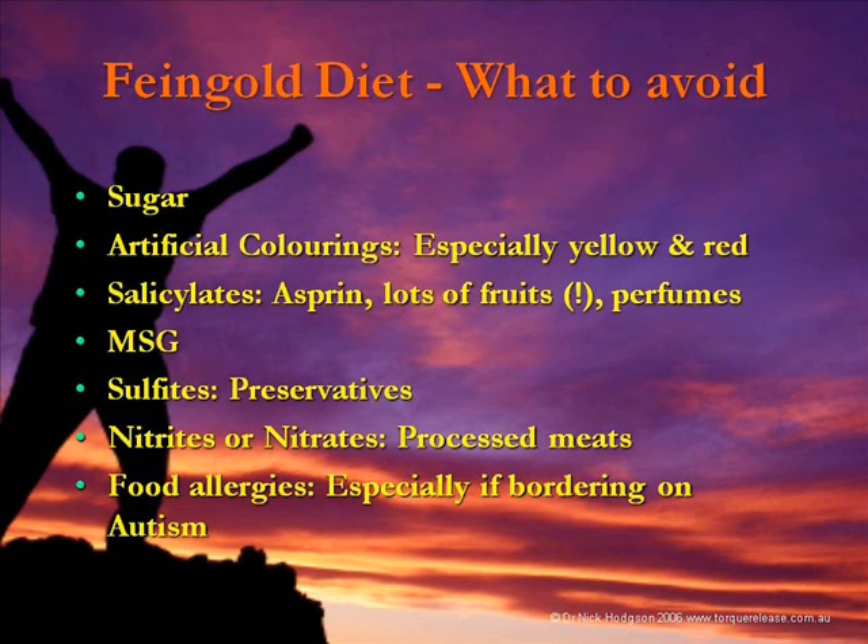MSG — has everyone ever had Chinese food syndrome? You get that dry mouth, have to drink three litres of water, can't sleep for three days, and usually end up with diarrhoea. Sulphites — your preservatives — are found in beers, fruit juices, soft drinks, lots of processed food, and even dried fruits. Nitrites and nitrates are in processed meats and can be very toxic to your nervous system.